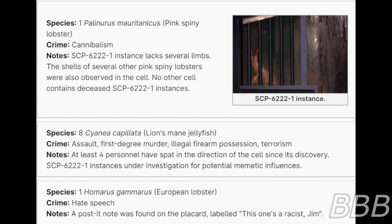Species: Eight lion's mane jellyfish. Crime: Assault, first-degree murder, illegal viral armed possession, terrorism. Note: At least four personnel have spat in the direction of the cell since its discovery. SCP-6222-1 instances are under investigation for potential mimetic influences.